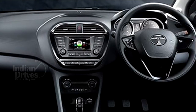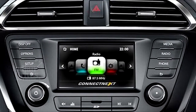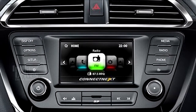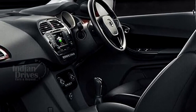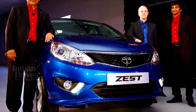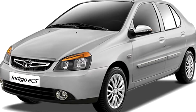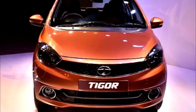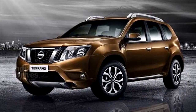The Tata Tigor also features dual tone interiors, touchscreen infotainment system, multi-drive mode, and fully automated climate control, which are features seen in the segment above, with airbags and ABS on the higher variants. The company would now position the existing Zest sub-4-metre sedan in the fleet market and eventually discontinue the Indigo CS which created the sub-4-metre sedan segment.